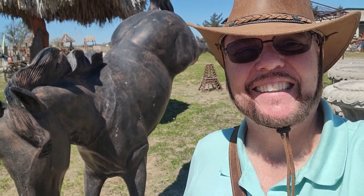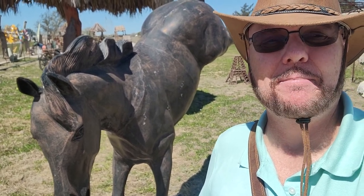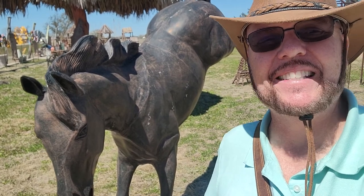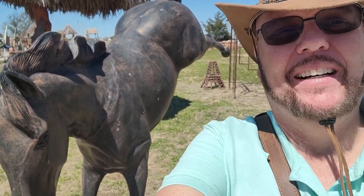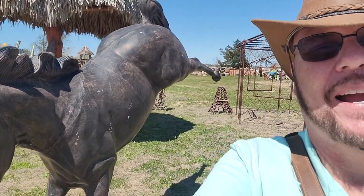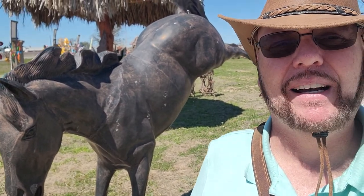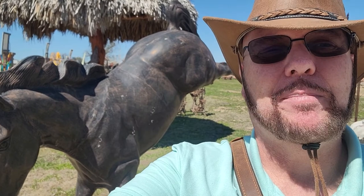Hey everybody, this is Steve at Thousand Years Home. I'm at Round Top, which runs March 19th through April 2nd — it happens twice a year. I'm looking for architectural salvage. There's 10 miles of flea markets and antiques here, and I've stopped at one that's year-round. This one's got pillars and concrete, and I saw Spanish doors and barns — just everything you could possibly like.